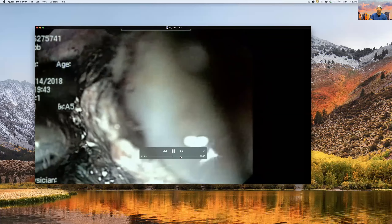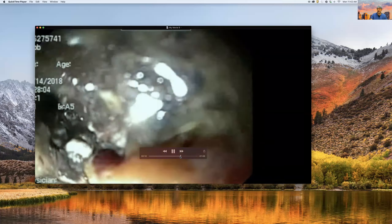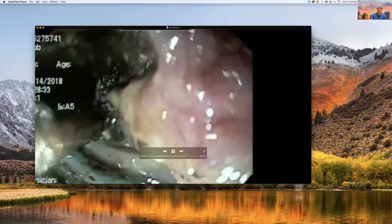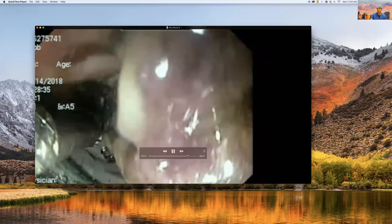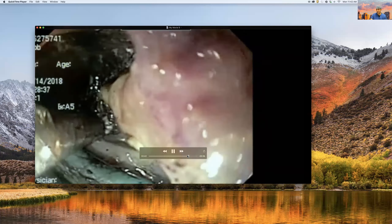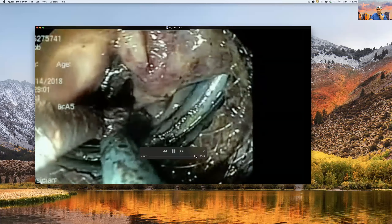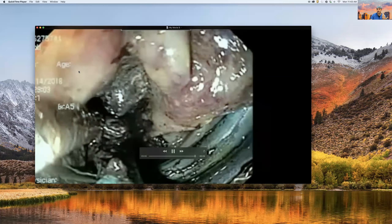This is how you can have bleeding or other kinds of complications. You can see that as you move forward, the device allows you to section more and more and clean more and more. And ultimately, at the very end, by using this rotation of cutting and aspirating, you achieve a complete clearance of the necrosis.